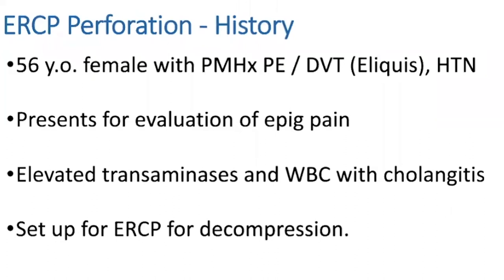I had a 56-year-old female with history of PEs and DVTs, on Eliquis, who presented with epigastric pain, elevated liver tests, and elevated white count suspicious for cholangitis.